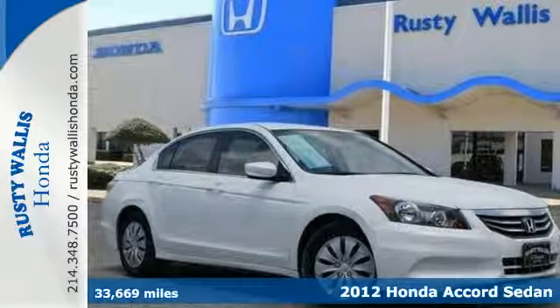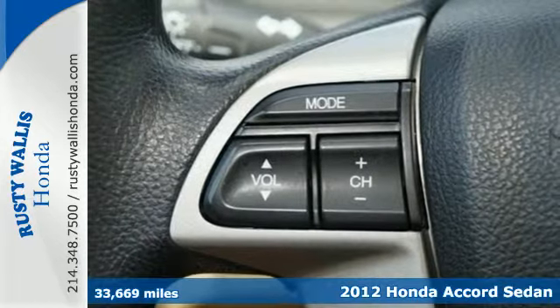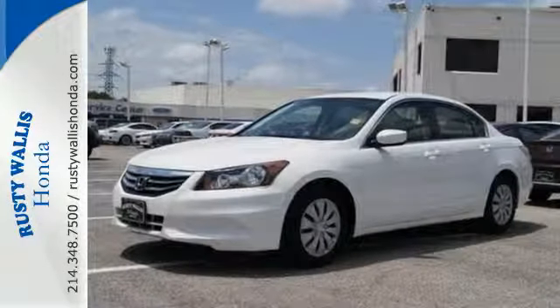It's a 2012 Honda Accord. This Accord continues Honda's commitment to safety with features including stability and traction control, brake assist, a rear defroster, tire pressure monitor, and multiple airbags.